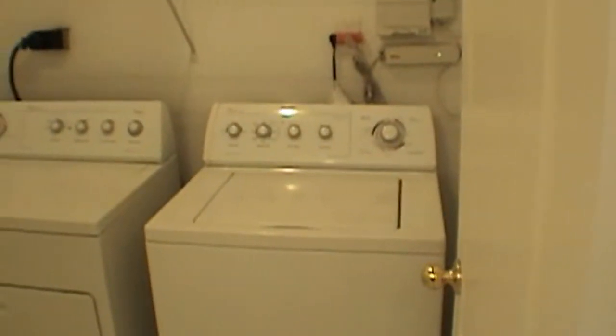We head back towards the garage area where you have your half bath, and also a nice little laundry room with a full washer and dryer.